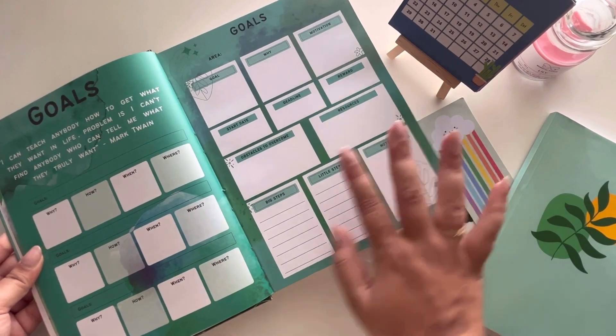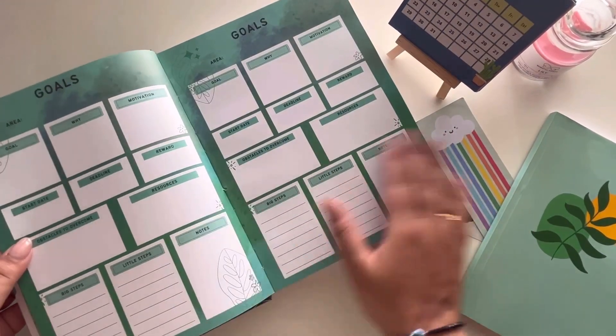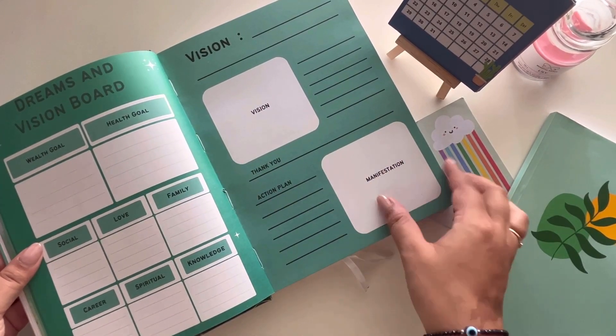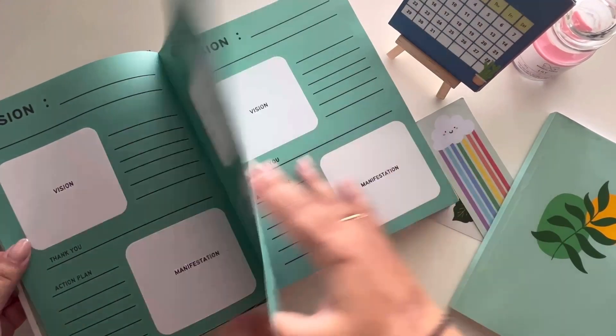Then comes your dreams and vision board — it's not your regular vision board where you paste pictures. They've actually ensured that you write your vision, so you're not just putting it visually but also depicting it in word form. They've also included a SWOT analysis, which I found really useful.